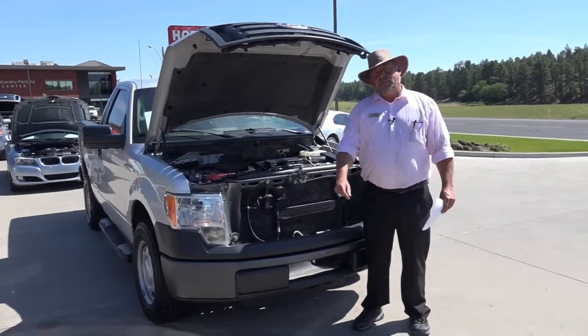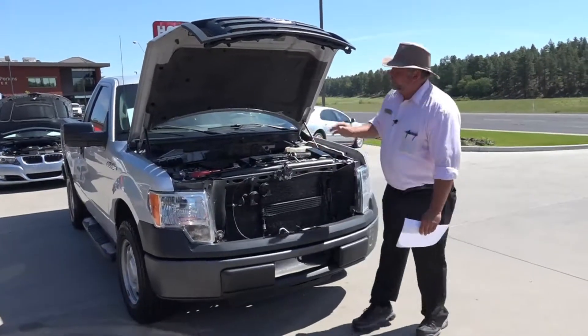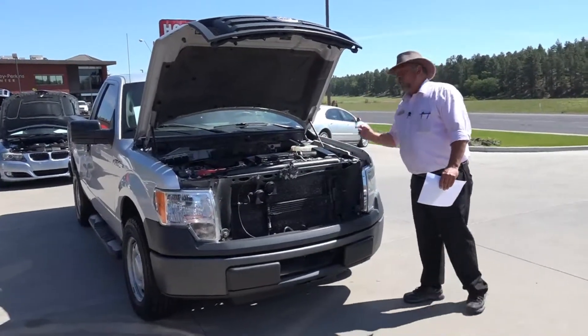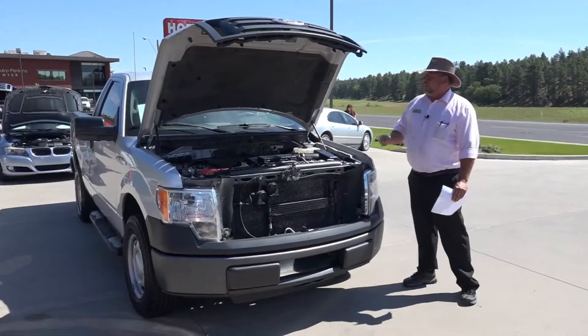Hey there, welcome to Horn Motors. My name's Big Rich and today I want to talk to you about this 2010 Ford F-150 XL. This is the best-selling truck in America for how many years? I can't even tell you anymore.